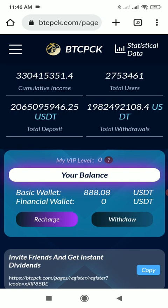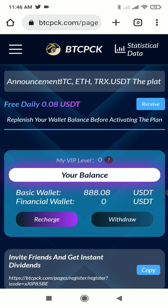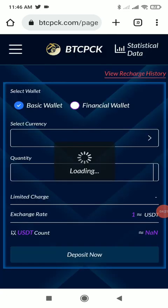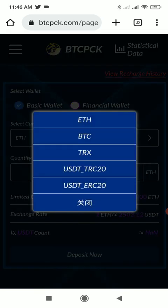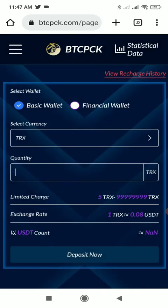In the statistical data, you can see the total profit generated so far, the total number of members, total deposits, and total withdrawals — it's a very transparent platform. Now I will show you how to recharge. Click on the recharge button and you will get currency options. I will select TRX, though you can select any other currency if you prefer.